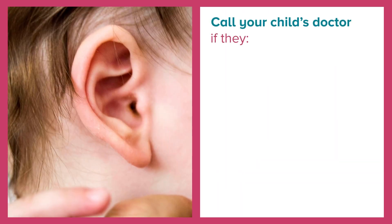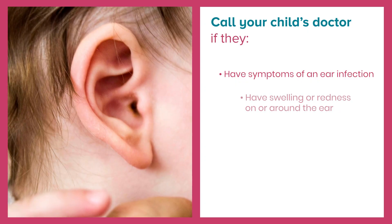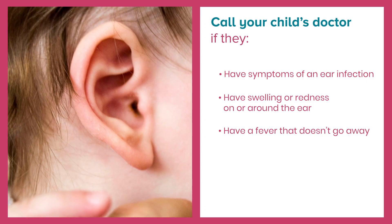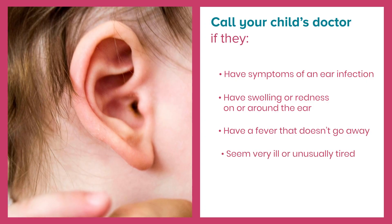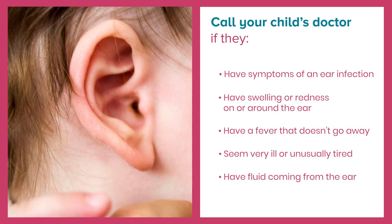Call your child's doctor if they have symptoms of an ear infection, have swelling or redness on or around the ear, have a fever that doesn't go away, seem very ill or unusually tired, or have fluid — especially pus or blood — coming from the ear.